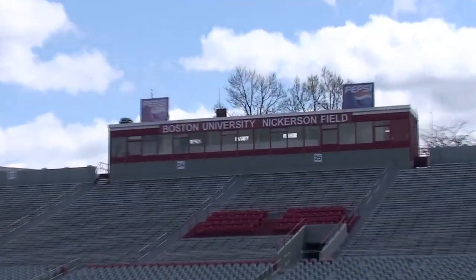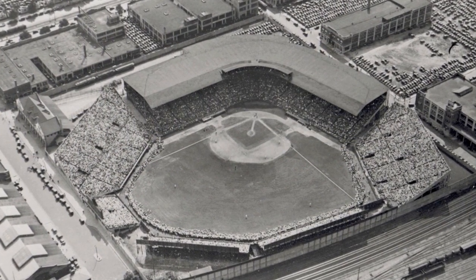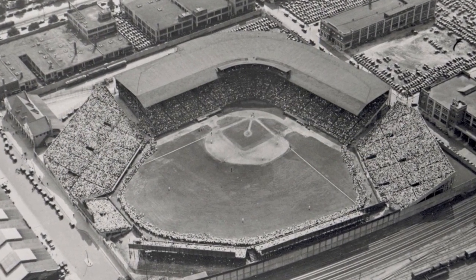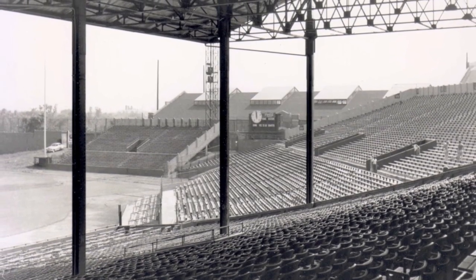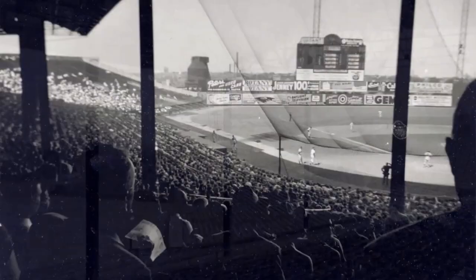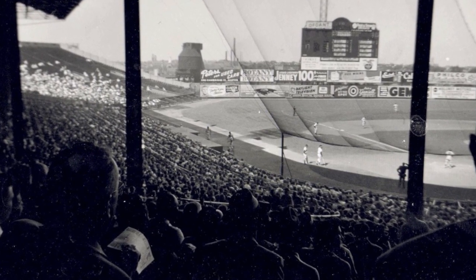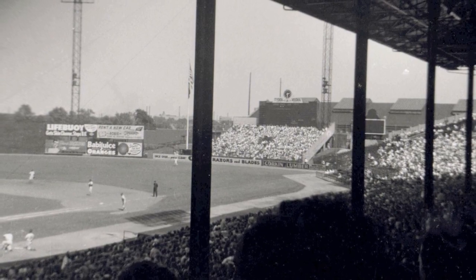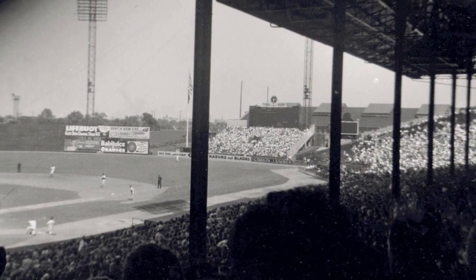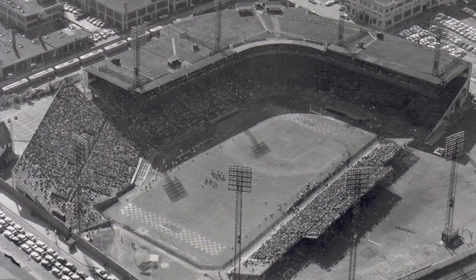The Terriers are lucky enough to play on one of the nicest fields in the Northeast, Nickerson Field. Nickerson may have the look of a modern facility, but there's plenty of great sports history associated with this field. Built on the site of the legendary Braves Field, this was the home of the Boston Braves from 1915 to 1952, before the team moved to Milwaukee. Babe Ruth signed his final professional contract on site back in 1935, and the following year, Braves Field hosted the Major League Baseball All-Star Game.